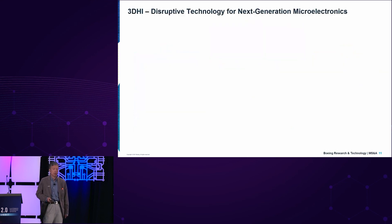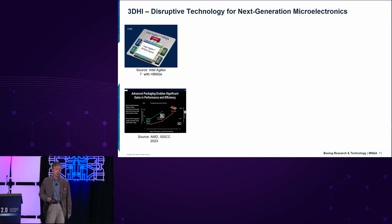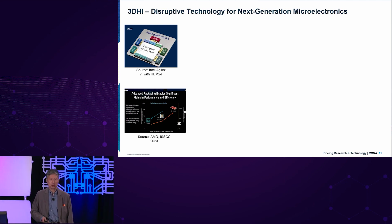So why is 3DHI such a disruptive technology for next-generation microelectronics? From an aerospace defense perspective, the commercial industry — here is an example from the MCP with the Intel advanced packaging showing advanced processing from FPGA and advanced transceivers — and other big users include AMD. They have recognized that you need advanced CMOS as well as advanced packaging in order to overcome the end of Moore's Law. These are now indications of how we are transitioning from 2.5D and 3D into microsystems.